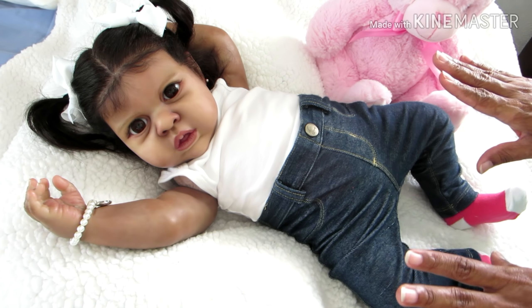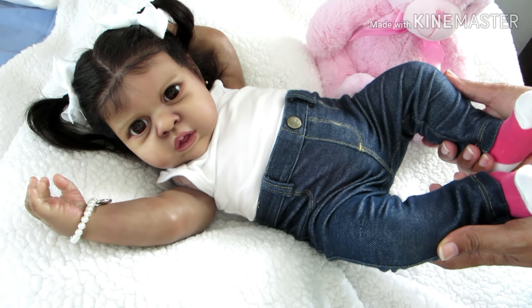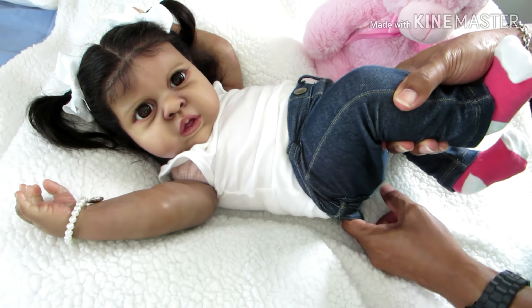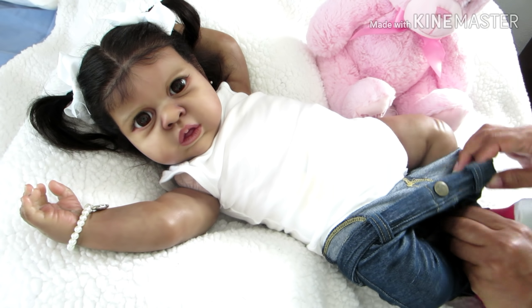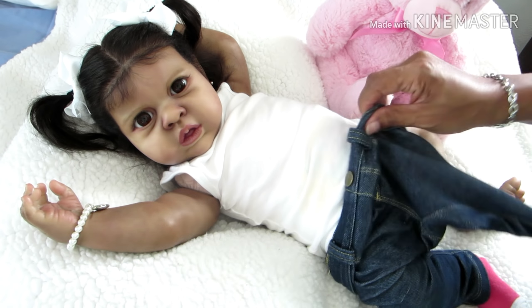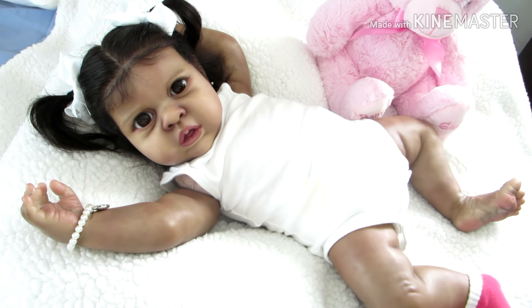Did you notice I put Jules' denim leggings on before her onesie? But you know what, I like the fit of it — this is six to twelve months and it fits Jules pretty good. I'll take it off and put her onesie on first. I was afraid the leggings might be a little big since they're gently used and from Instagram, and I could tell they've been worn and are a little stretched out, but they actually fit pretty well.